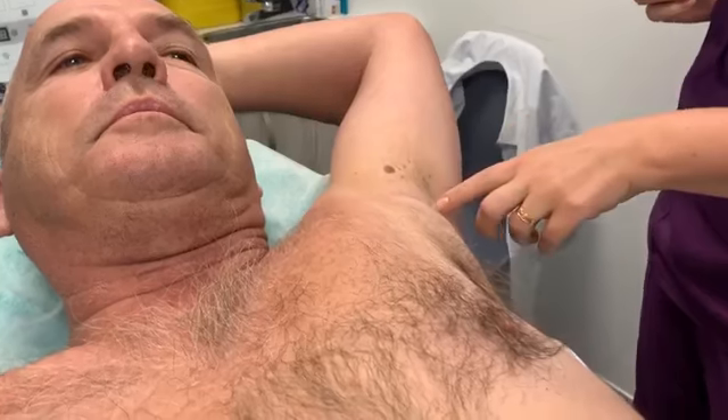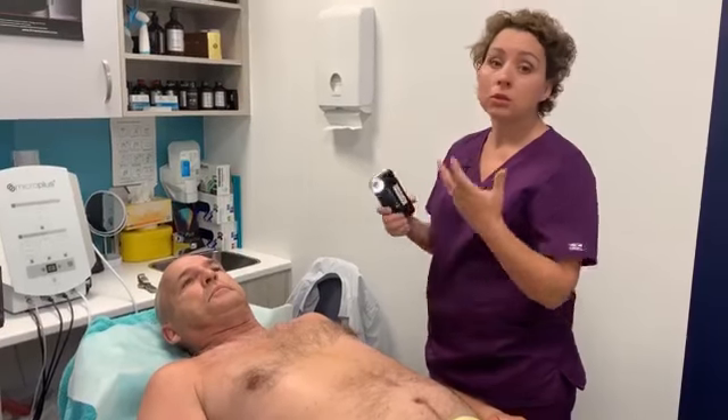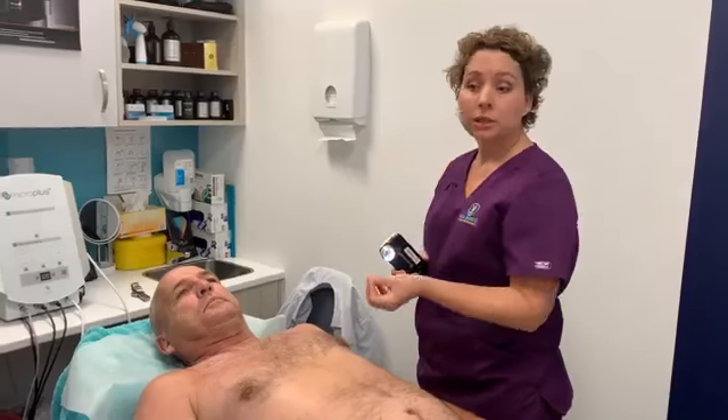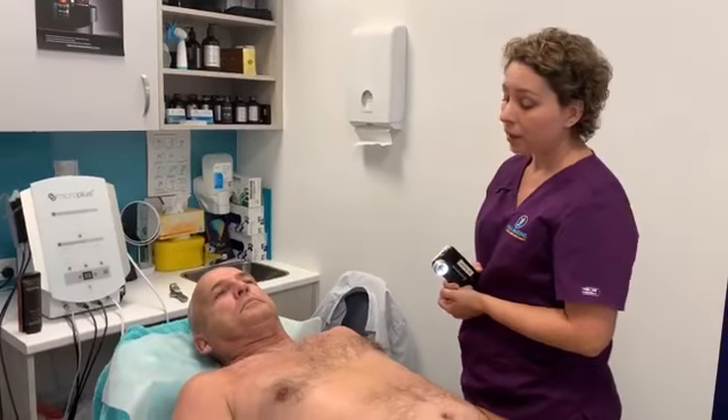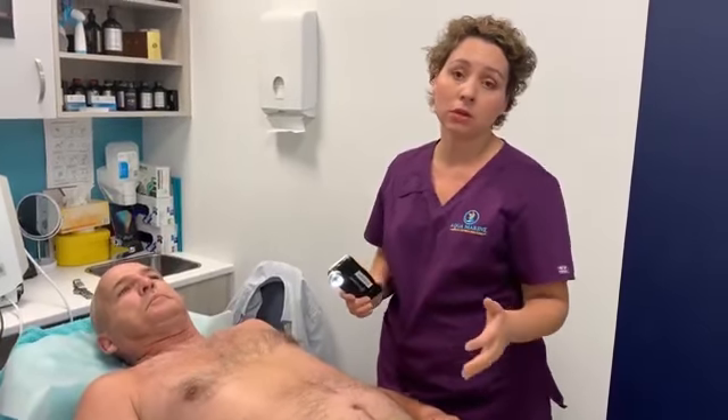Dr. Marina notices a few skin tags and mentions that if the patient is interested, the clinic has a laser to remove them without scarring. Some other benign lesions — particularly on the face — that aesthetically disturb patients can also be addressed by dermal therapist Kylie, who performs laser treatments. However, the doctor must check every lesion and clear it before Kylie removes it with laser. The examination continues — checking the legs, the groin and genital area, then rolling the patient over to check the back surface. Afterward, the patient gets dressed and the doctor analyses all the collected lesions together with the patient.